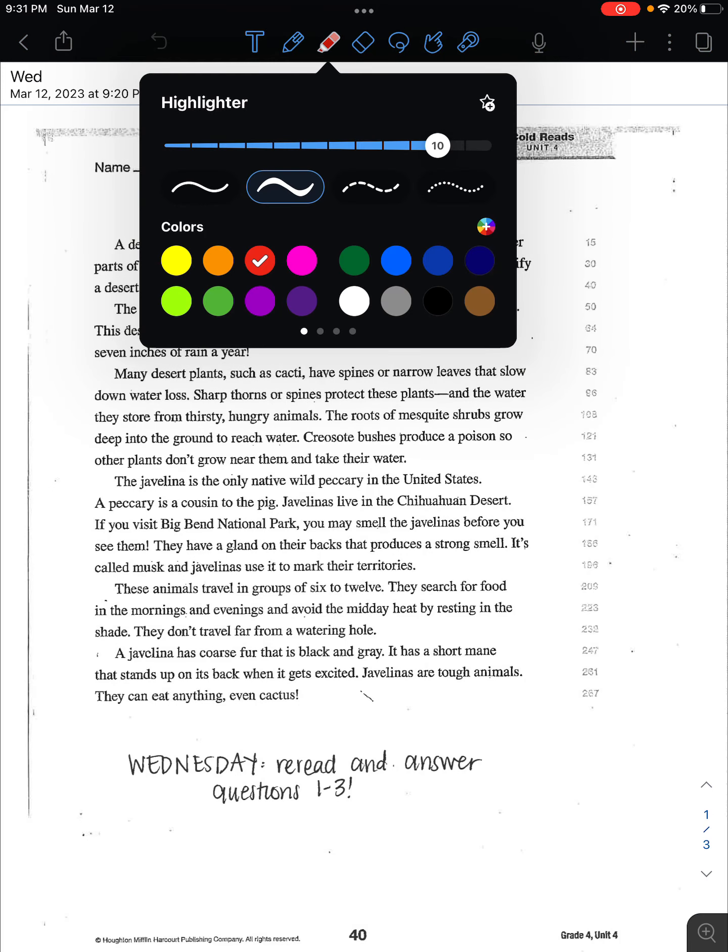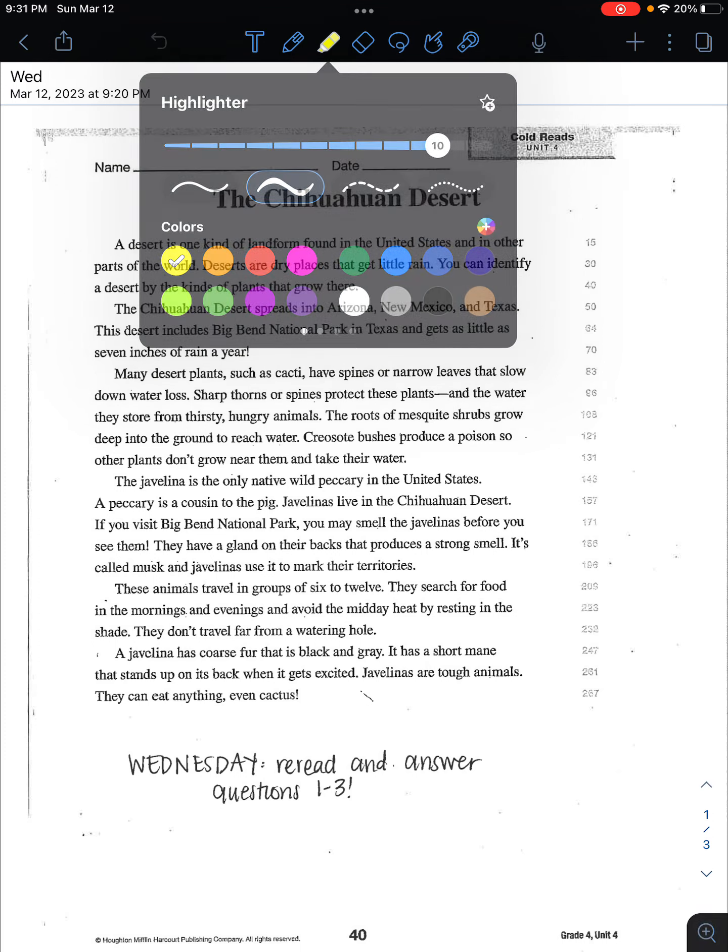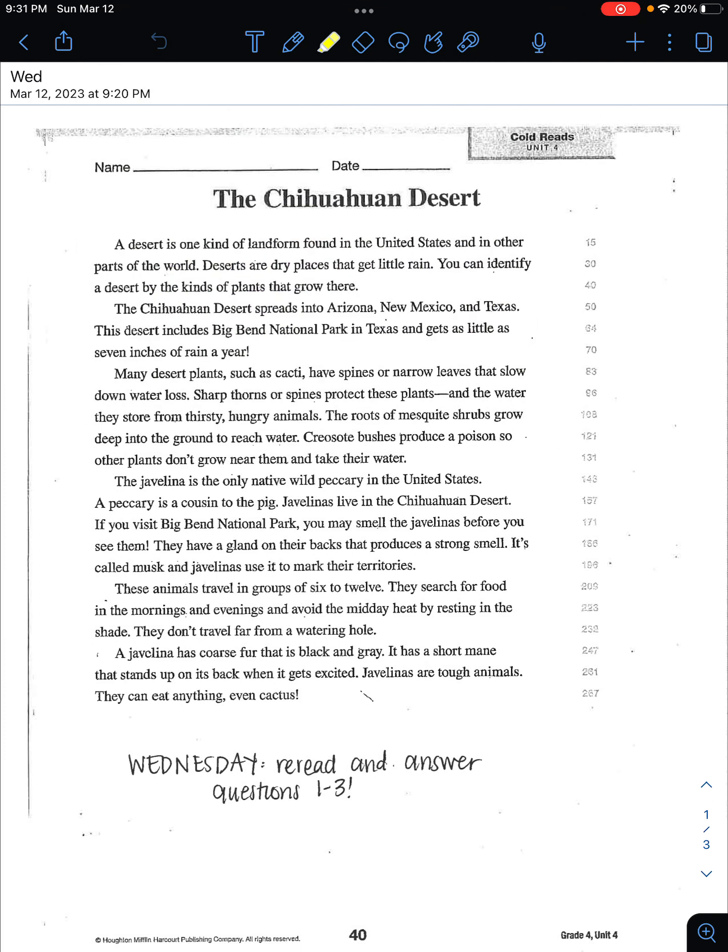Okay, boys and girls, we are here Wednesday. We are reading this week the Chihuahuan Desert. Such a great read and it has such interesting information in it. And for Wednesday, we are rereading and answering questions one through three. So here we go.